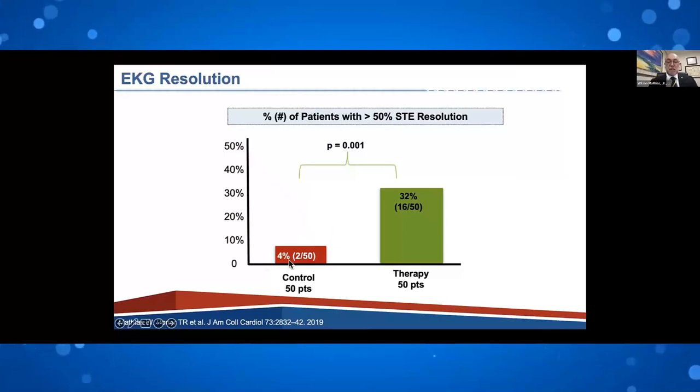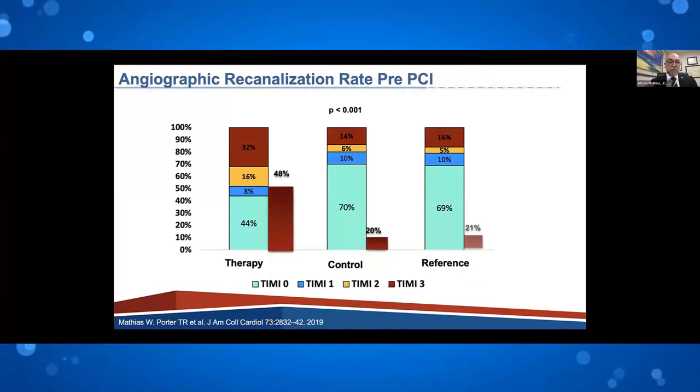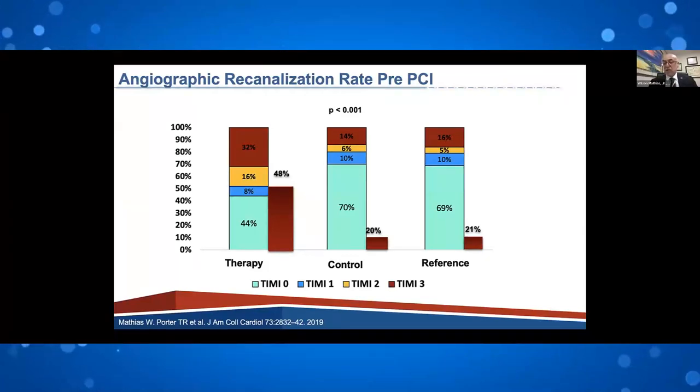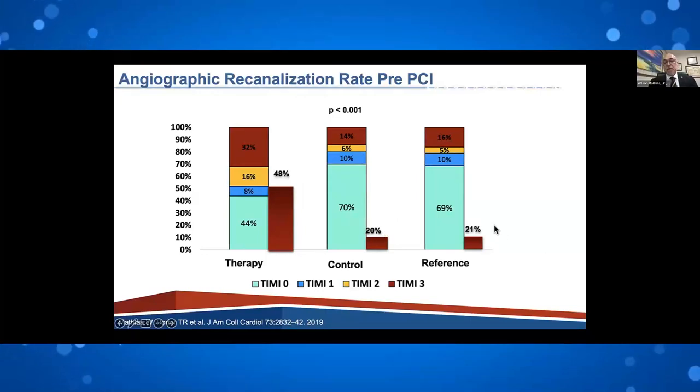We demonstrated that the control group had only 4% of ST resolution until after PCI, whereas 32% of patients treated by sonothrombolysis had ST elevation resolution. During the first injection when patients arrived in the cath lab, patients treated by sonothrombolysis had 48% of their culprit artery already opened, compared to only 20% in the control group and 21% in the reference group.